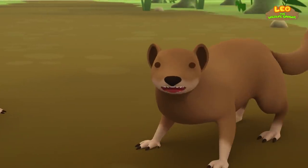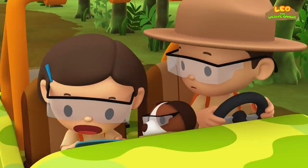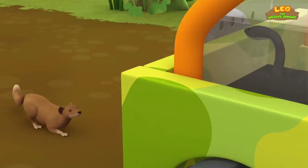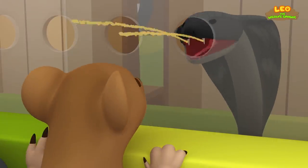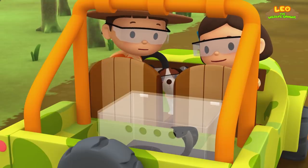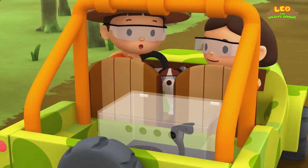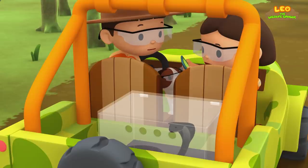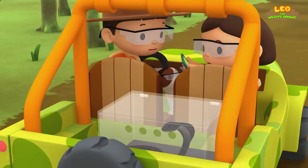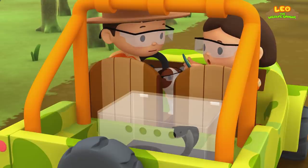They don't look very friendly. They are mongooses. It says here that the mongoose is the cobra's natural predator. Did you see that? The cobra sprayed venom at that mongoose, but the mongoose looks fine. It says here that the mongoose is resistant or immune to cobra venom — that means cobra venom has no effect on the mongoose.